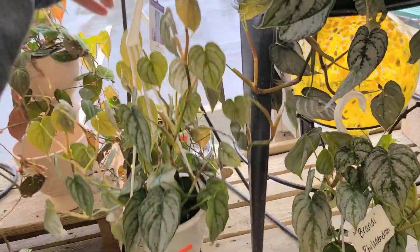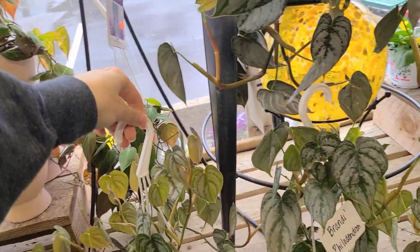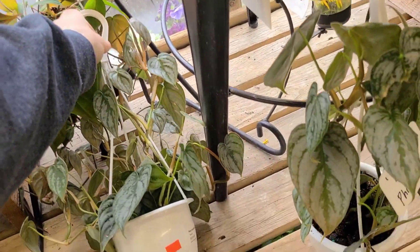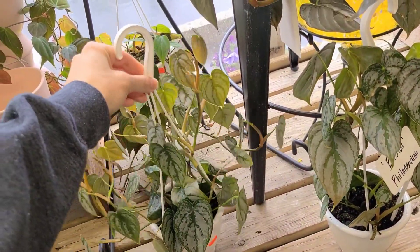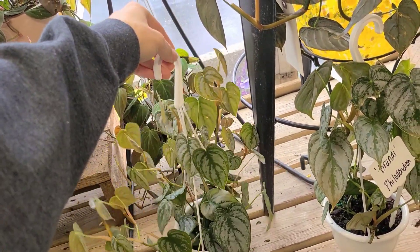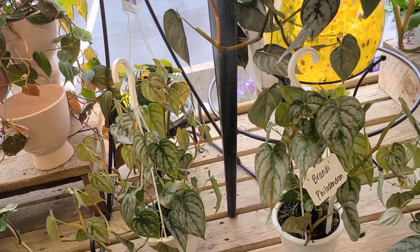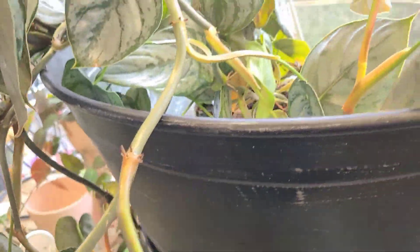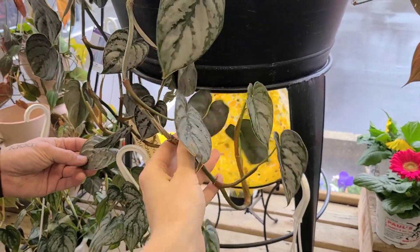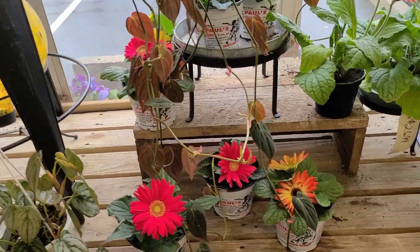Lots of micans — $36.99 for this hanging basket. Karen loves micans just as much as I do. $22.99 for these little brandies that are actually pretty well established and nice. This is a big hanging basket for $36.99 — I've never seen one get this big before.